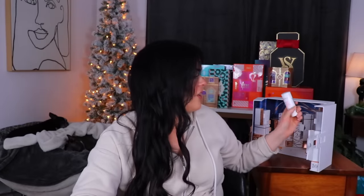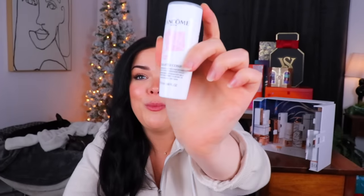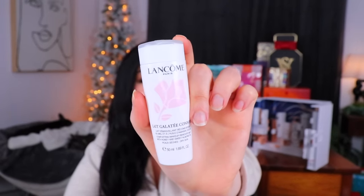Day 13 — another liquid. We have a comforting makeup removing milk with honey and almond oil, for dry skin. That sounds like it's going to smell really good. Maybe this is something I could actually add into my routine because I need something to take off my makeup and I like the idea of it being comforting. It does smell nice — it also smells like my grandma. It doesn't really smell like honey or almonds though — it smells a little powdery, like a nice soft powdery lotion.